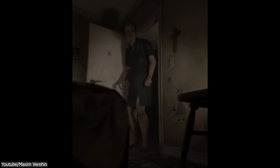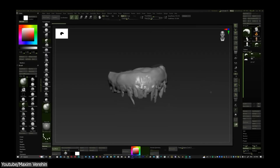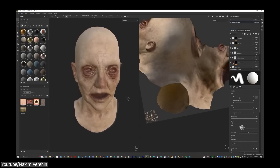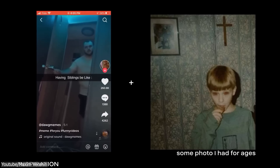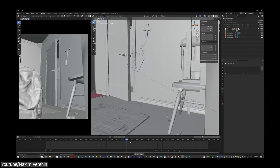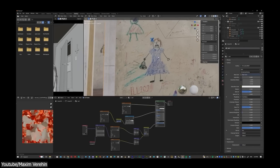It took him only 120 hours to make it, and he made it without any prior experience in cloth and hair simulations, which is really impressive. The inspiration came from a few AI-generated images, in addition to a video he saw on TikTok. And most importantly, it was made entirely using Blender. The video will be interesting to anyone who likes scary video games or films, because you can really feel it.